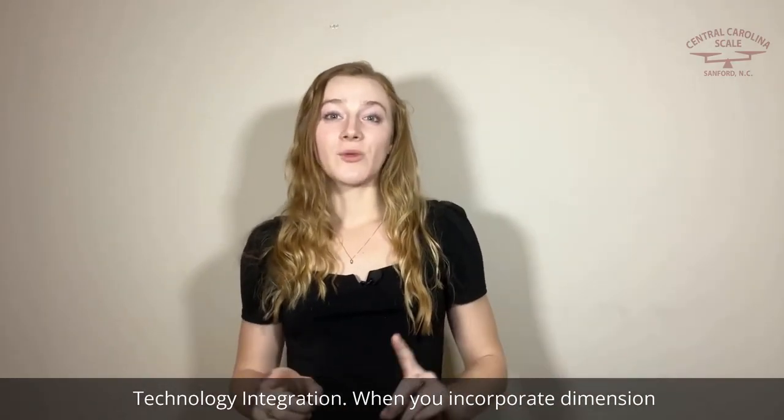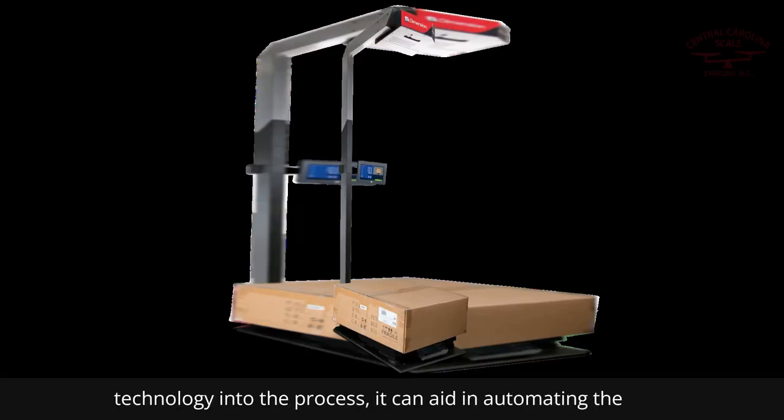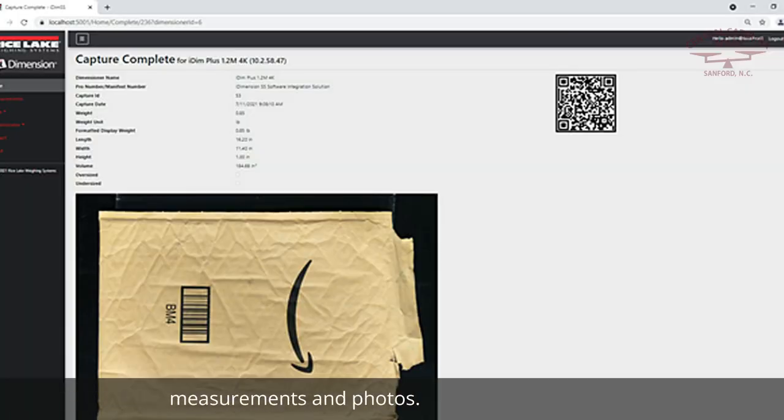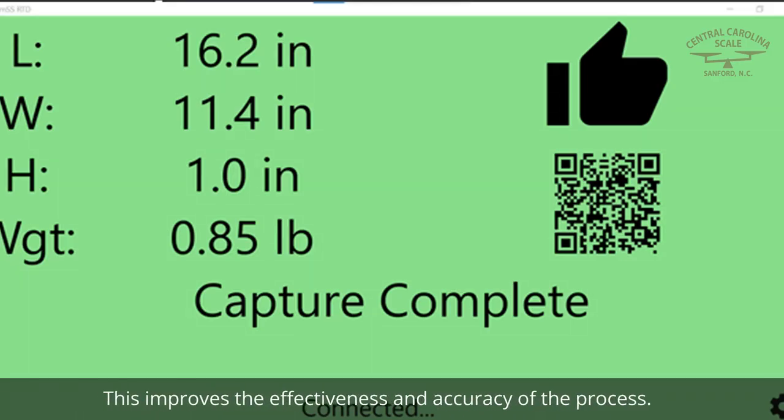Technology integration. When you incorporate dimensioning technology into the process, it can aid in automating the measurement and recording of LTL shipment measurements and photos. This improves the effectiveness and accuracy of the process.